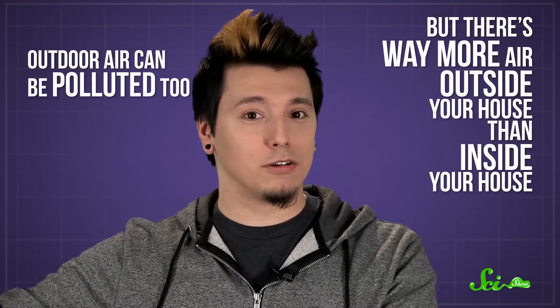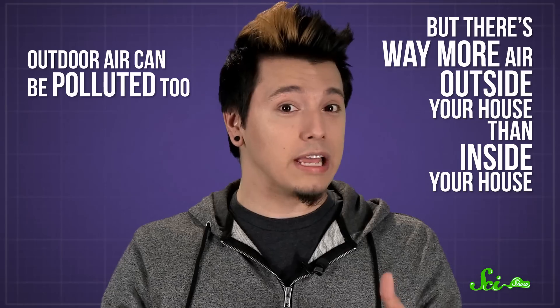The more tightly sealed your home is, the more these pollutants can accumulate, especially in energy-efficient homes, which tend to have poor ventilation. Outdoor air can be polluted too, but there's way more air outside your house than inside your house, so usually outdoor pollutants are less concentrated. That's why when you walk outside or open a window, the air feels nicer.